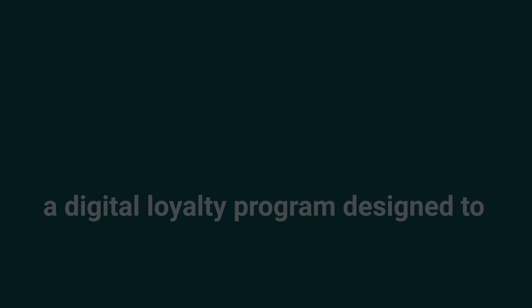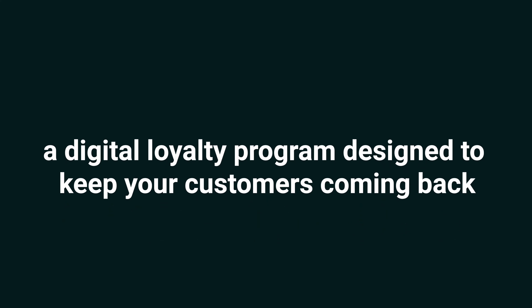Tired of wasting money on marketing outlets that aren't providing the returns you'd hoped for? Well then, it's time to check out Boomerang Me, a digital loyalty program designed to keep your customers coming back.